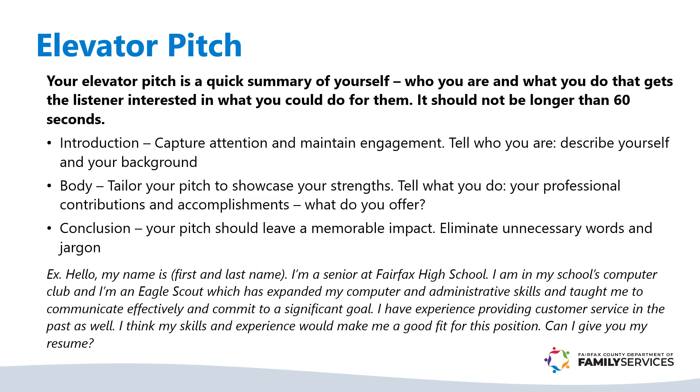An elevator pitch is a clear and concise introduction that can open doors to opportunities. Your elevator pitch is a quick summary of yourself — who you are and what you do — that gets the listener interested in what you could do for them. It should not be longer than 60 seconds, and you'll want to have an introduction, a body, and a conclusion.